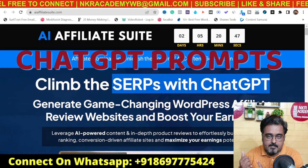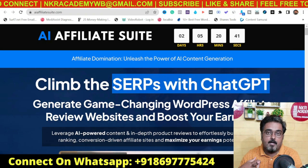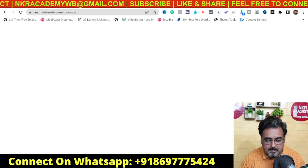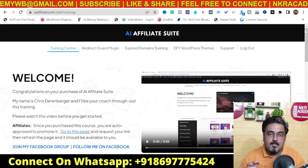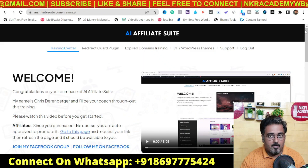It includes the ChatGPT prompts, the techniques, the Google product review guidelines — anything and everything. I will talk about the details because I've got access to AI Affiliate Suite, and I'll show you how on each of these videos Chris goes through all of the process and shows you over the shoulder how you can create the blogs for yourself.